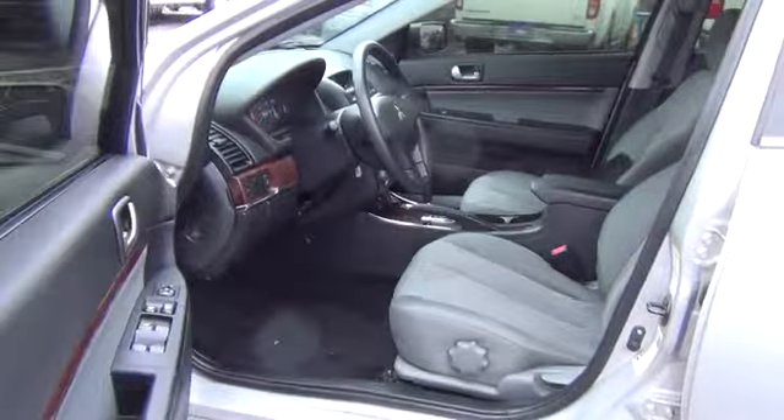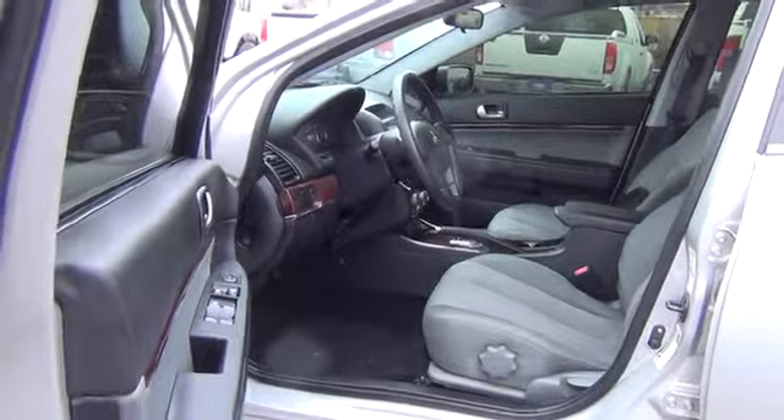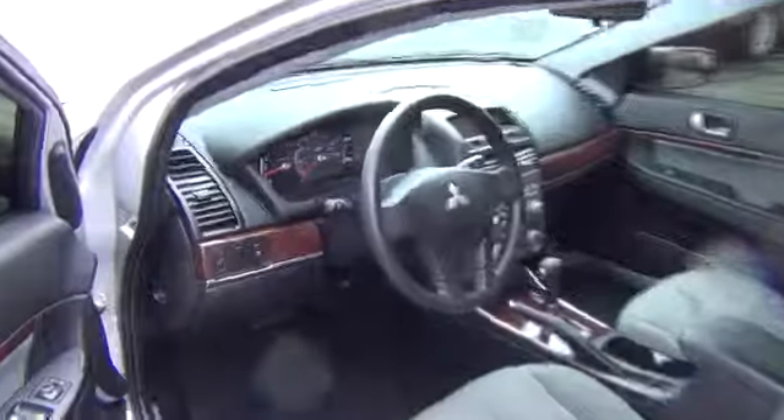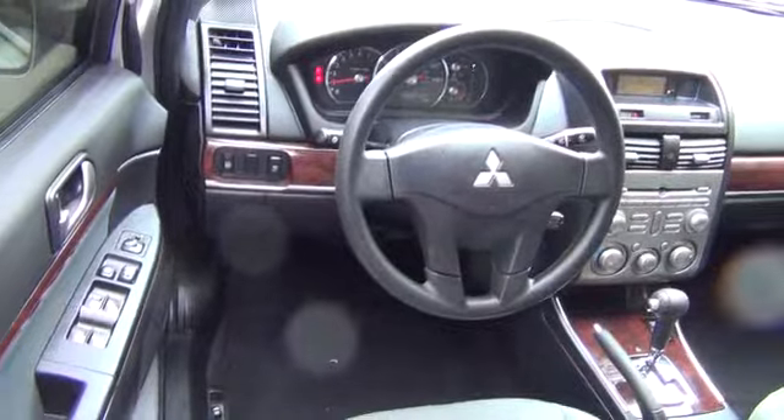This vehicle has less than 50,000 miles. Here are some of this vehicle's great options: stability control, traction control, automatic transmission, air conditioning, front cruise control, and FWD.